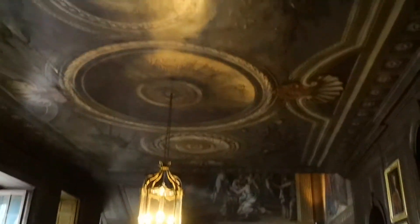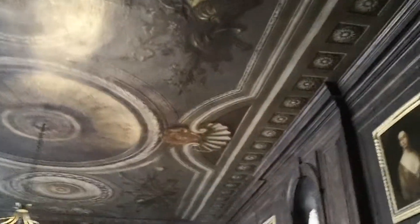You can see the ceiling here — it's all been painted. The whole of this is painted. It looks sort of 3D but it has been painted.